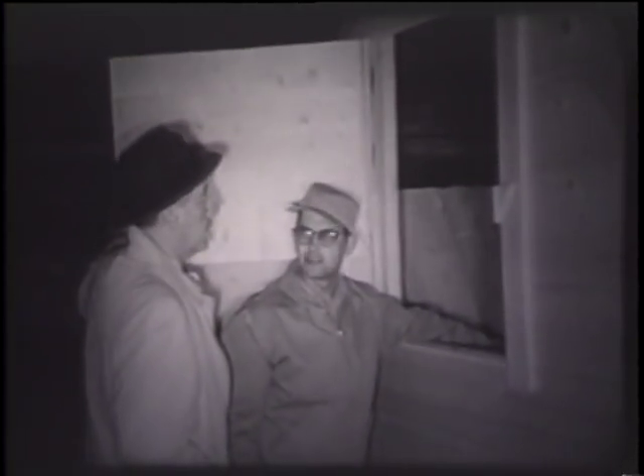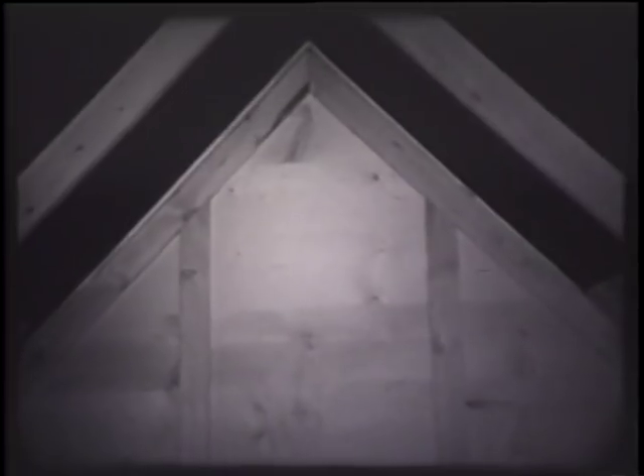Now let's take a look inside the feeder, Jim, and see what it's like in there. This is the inside of the feeder. You can see how smooth its sides are and how well it's built. Jim delivers these right to the farm, and he's sold a lot of them.